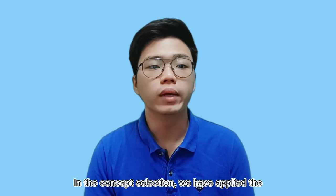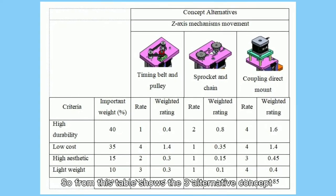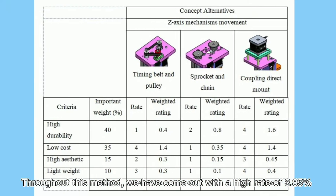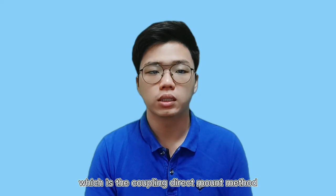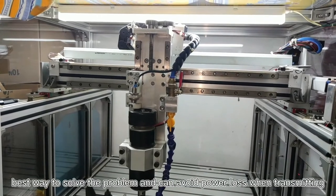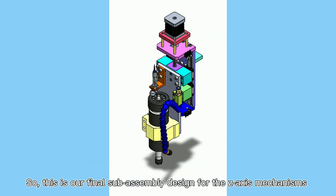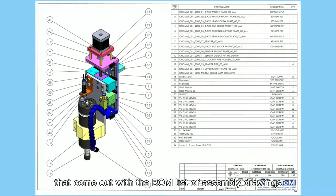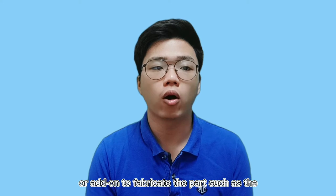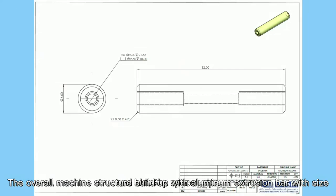In the concept selection, we applied the weight rating method, which is more suitable for this modified product. From the table shown, there are 3 alternative concepts designed according to the criteria. Through this method, we came out with a high rating of 3.85 for the coupling direct mount method. This directly became the final specification, as it was the best way to solve the problem and can avoid power loss when transmitting. This is our final sub-assembly design for the Z-axis mechanism, with the bill of materials list of the assembly drawing.